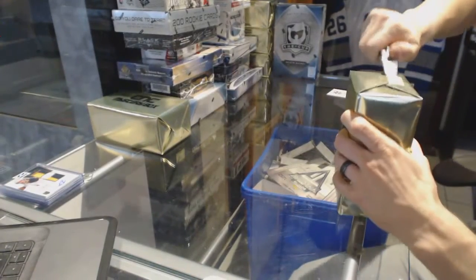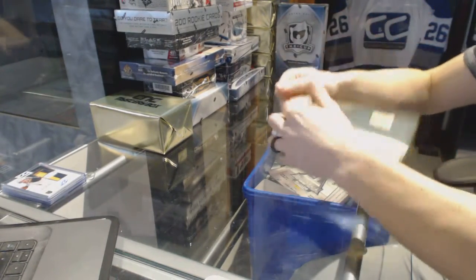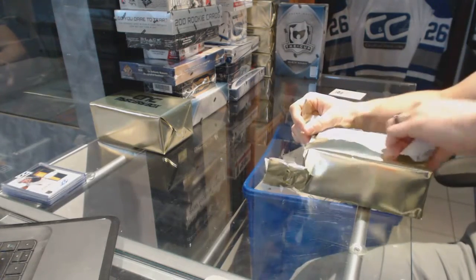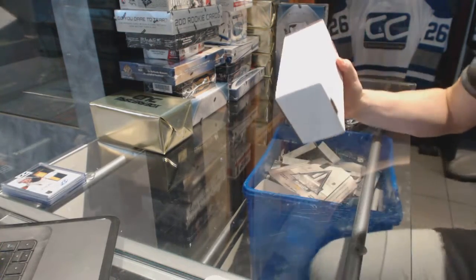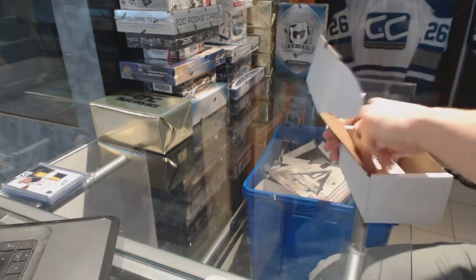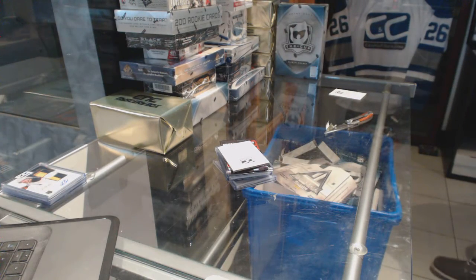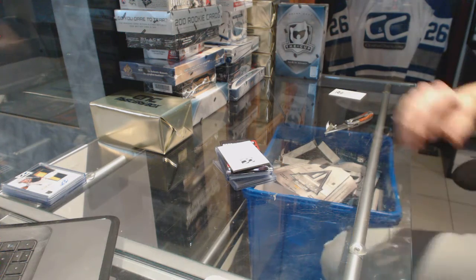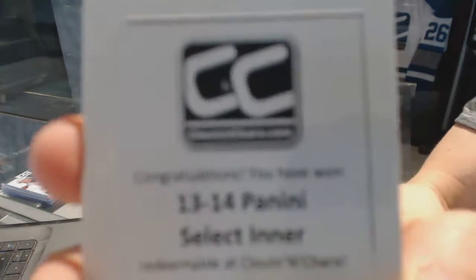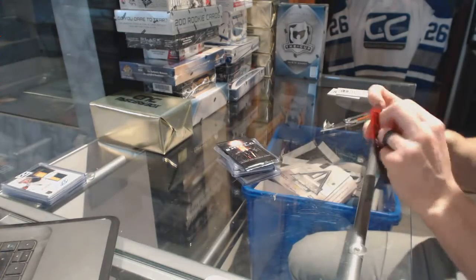Gold box number two. We've got a 13-14 Select. Sons of Anarchy bonus pack and Agents of Shield bonus pack.